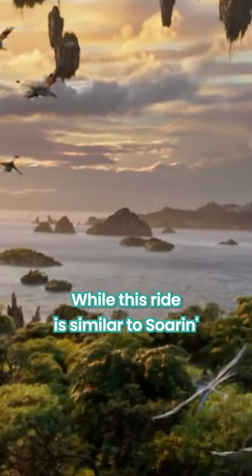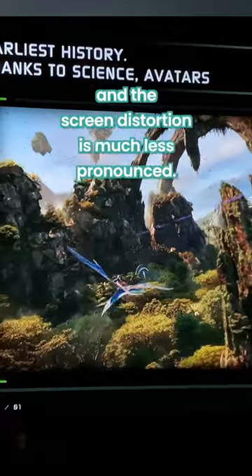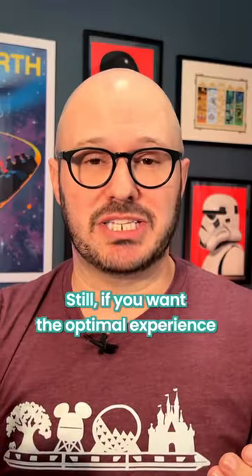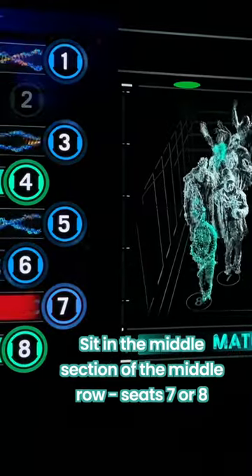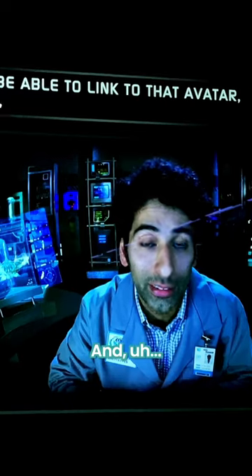And now, Flight of Passage. While this ride is similar to Soarin', you won't have any feet dangling in front of you, and the screen distortion is much less pronounced. Still, if you want the optimal experience, sit in the middle section of the middle row — seat seven or eight. And fly!